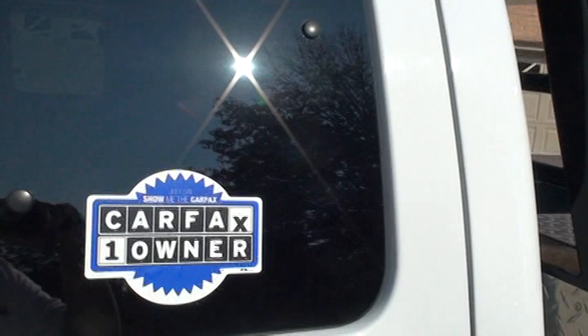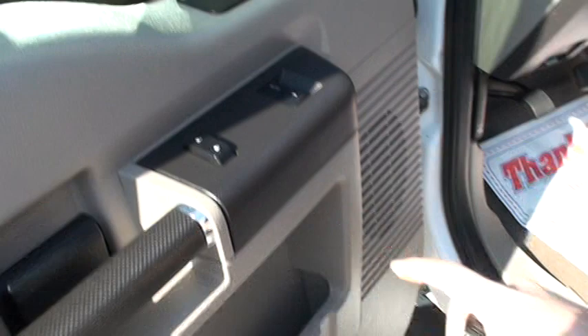Here's a one owner, clean Carfax, non-smoker. The interior is in very good condition, nice and clean.